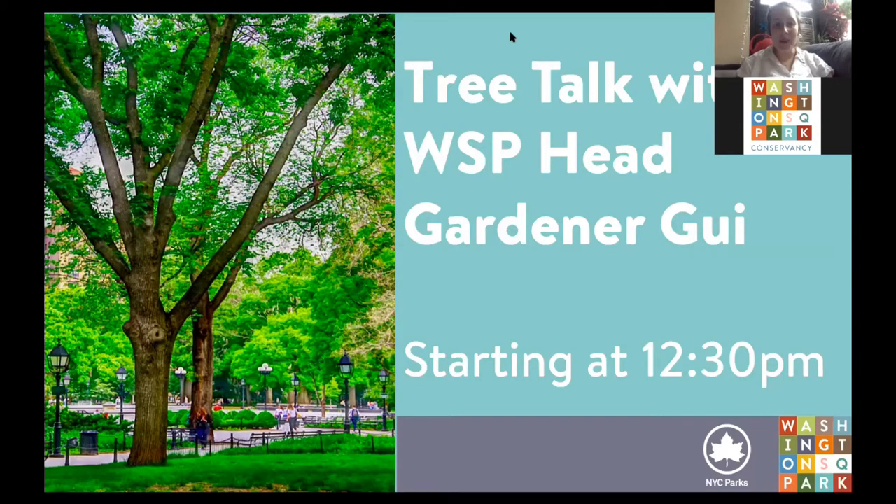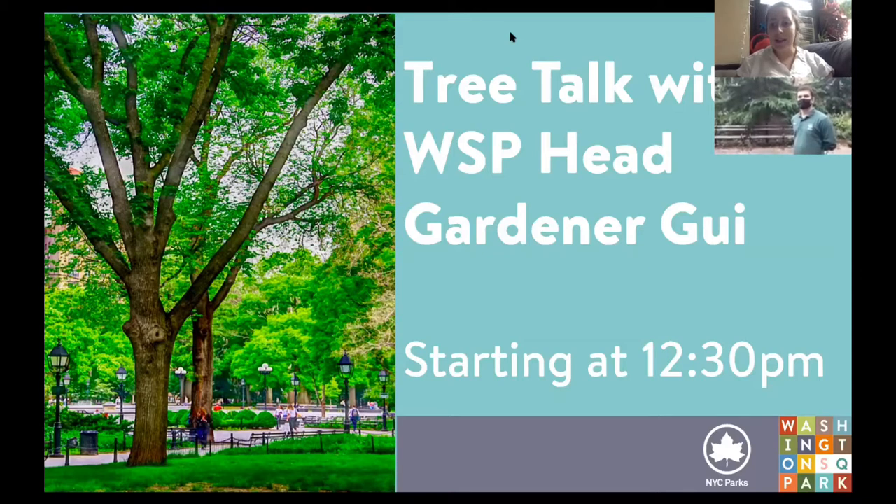Hello, thank you for being with us this afternoon. My name is Grace with the Washington Square Park Conservancy. We've got Cheryl and head gardener Gee, who are actually live from Washington Square Park, which is very exciting. They're going to walk us through the park and show us some treats today. So with that, I'm going to hand it off to Gee and Cheryl.